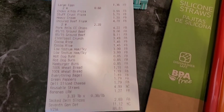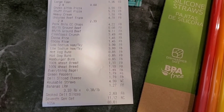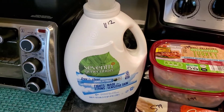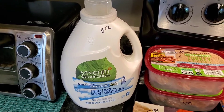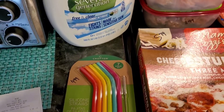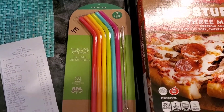Here is everything we picked up at Aldi — it was $86.61, our largest grocery haul from Aldi in a long time. I got some Seventh Generation laundry detergent, 100 ounces for $11.12, which is a really good deal — way cheaper than Target, Amazon, and Walmart. That won't go in the grocery budget but in the household budget. I'm also really excited for these silicone straws — regular size instead of smoothie size, and they come with a cleaner, $4.99.